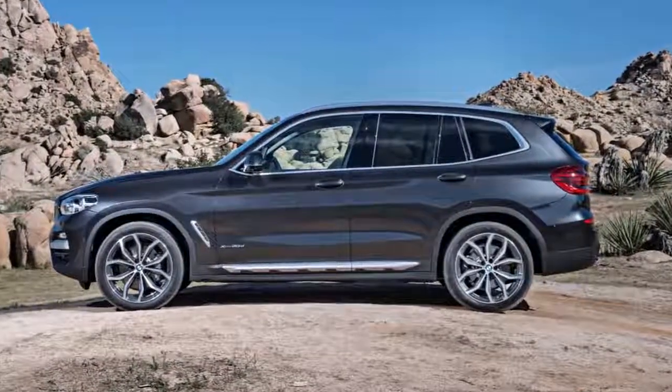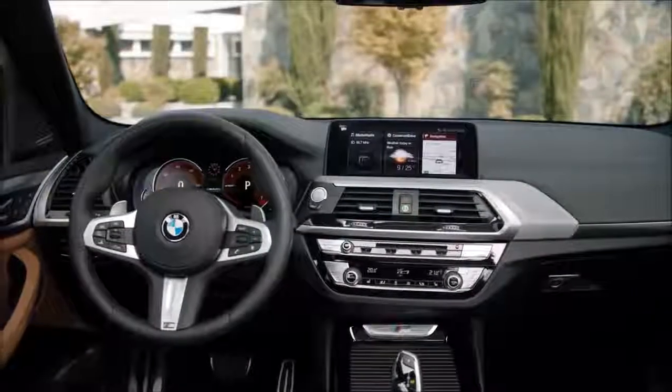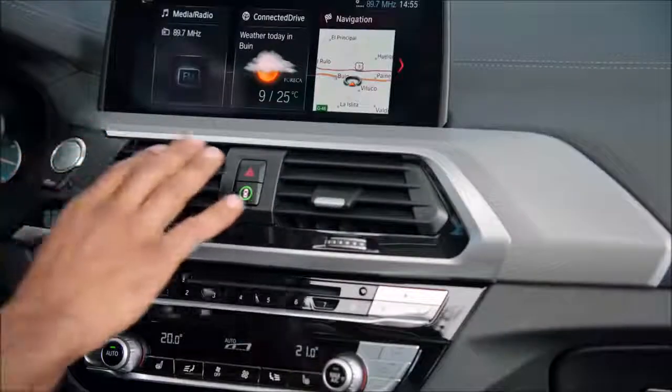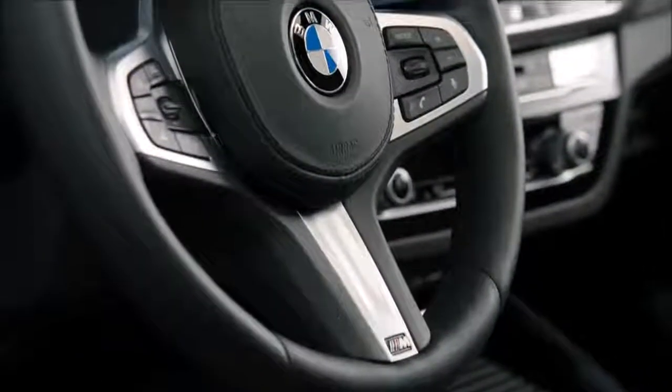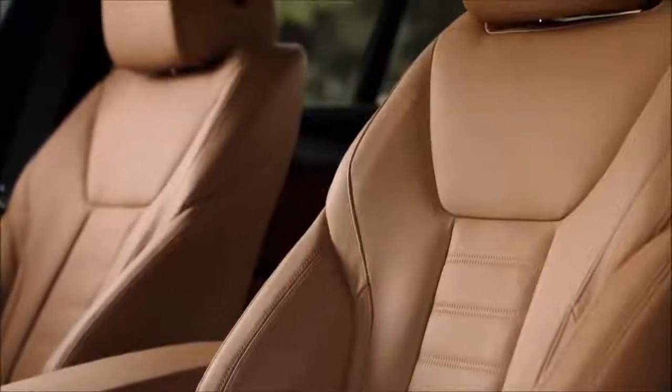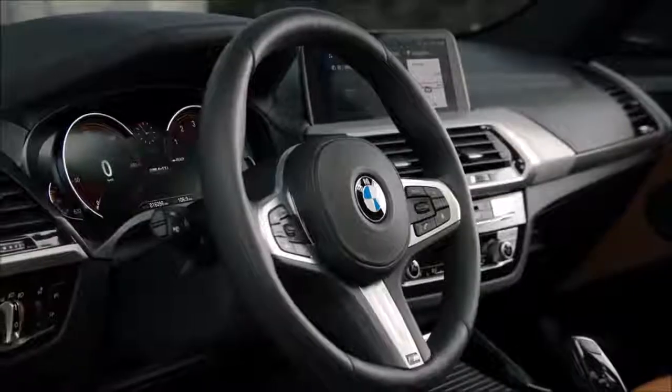Now let me show you the interior. Compared to its predecessor, it offers an even higher quality and a better touch and feel. The M40i includes a completely new M Sport multifunction steering wheel, the M-design sport seats, and the Sensatec dashboard.